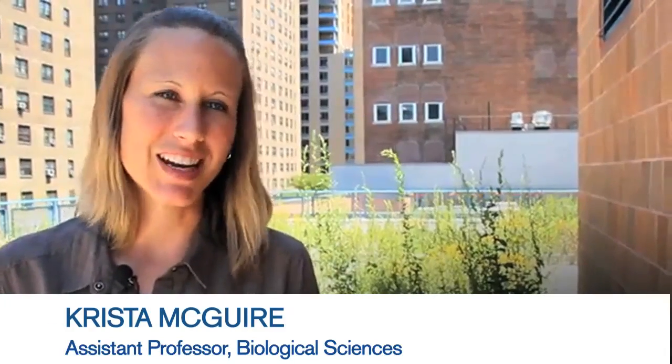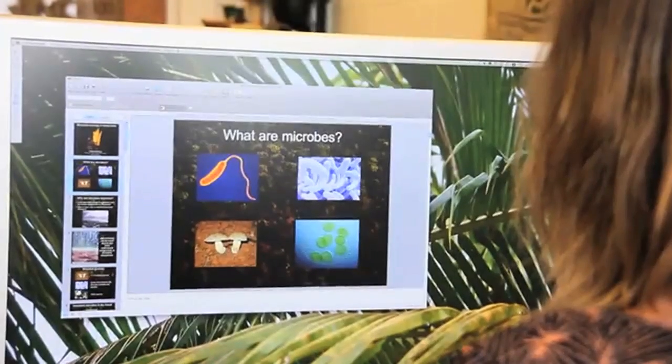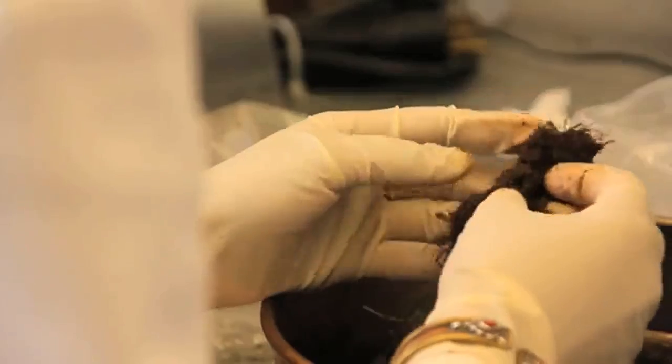The aspect of biodiversity that we're studying is microorganisms, and specifically fungi and bacteria that live in the soil substrate of the green roofs.